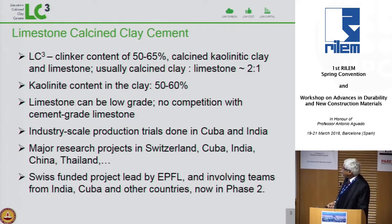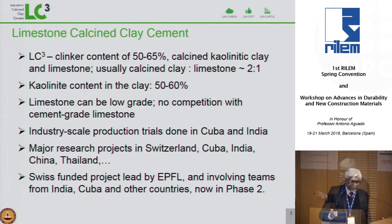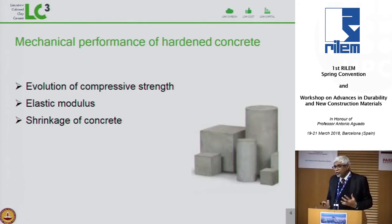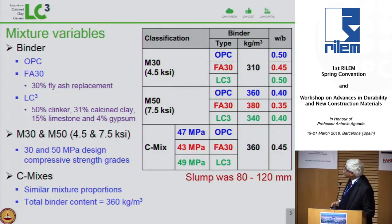There are major projects in other parts of the world, and I am talking about a project led by EPFL. When we talk about a new cement or binder, we have to cover the aspects that concern the engineer. So we first looked at what would be needed on site and to convince someone designing with concrete: workability, strength, Young's modulus, shrinkage, and so on.